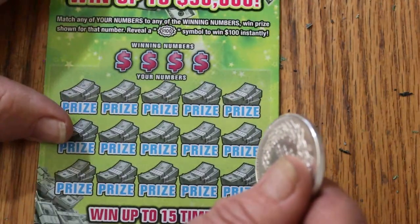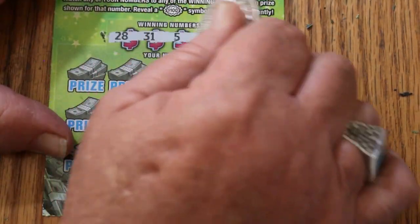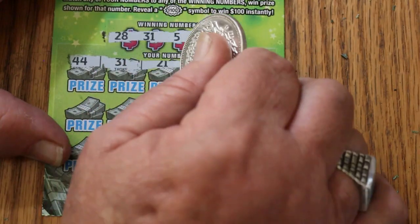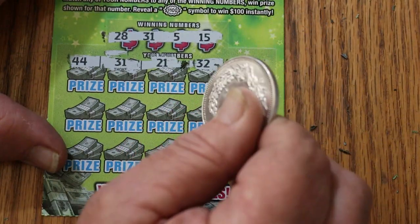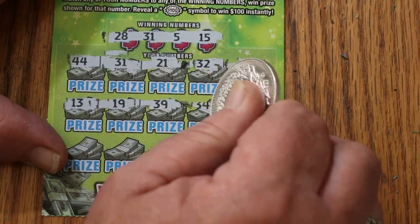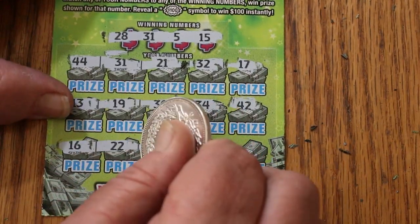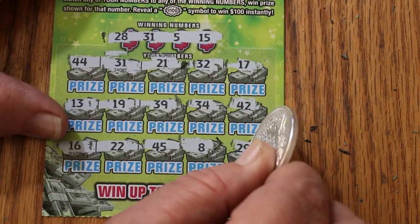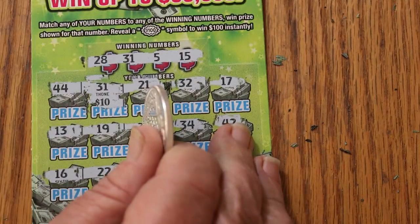Ticket 52. Numbers: 28, 31, 5, and 15. Row two: 44, 31 — we got a match! Continuing: 21, 32, 17, 13, 19, 39, 34, 42. Last rows: 22, 16, 22, 45, 8, and in the corner 29. So we just have the single 31 — that's 10. Excellent.